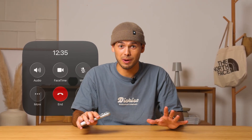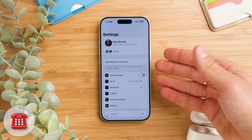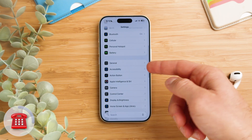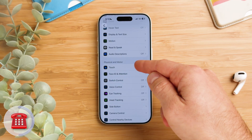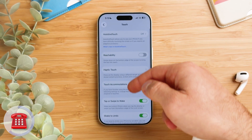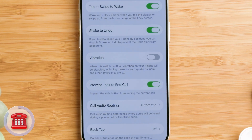Something that always annoyed me in the past was that pressing the power button during a call would end the call. To fix this, open the Settings app, scroll down and tap on Accessibility. In the second section you'll see an option called Touch — go ahead and tap that. Here, scroll down to Prevent Lock to End Call and turn it on. Now pressing the lock button won't hang up the call anymore.